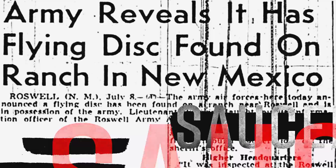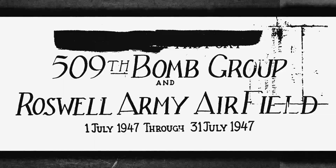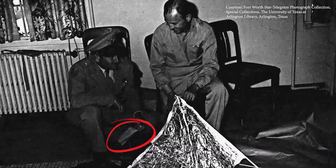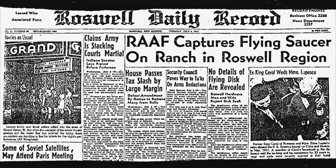This bit of stuff set off a chain reaction, triggering an investigation by Roswell Army Airfield's 509th Composite Group. On July 8th, the Roswell Daily Record ran the headline 'RAF Captured Flying Saucer on Ranch in the Roswell Region.' But was it really a flying saucer?